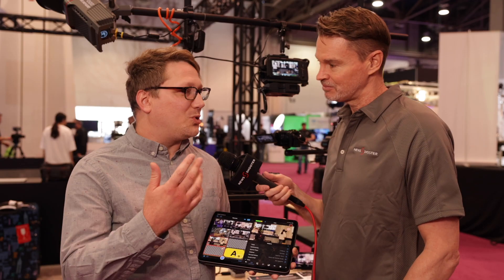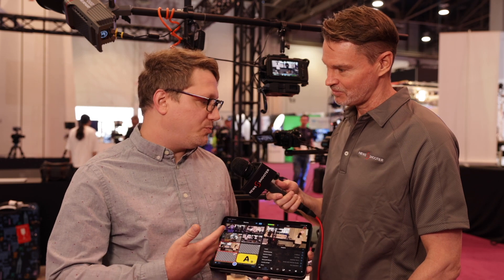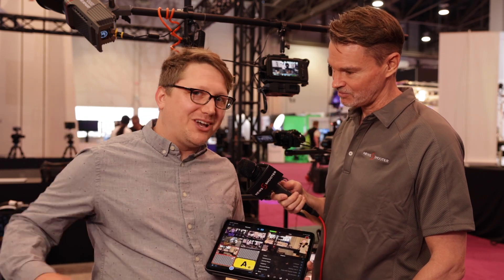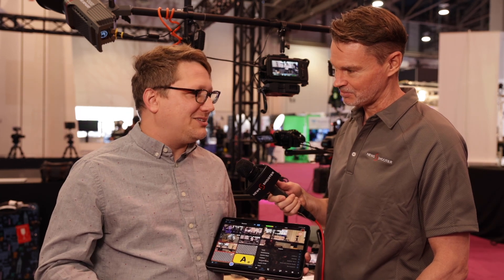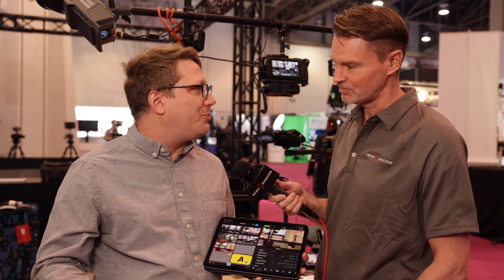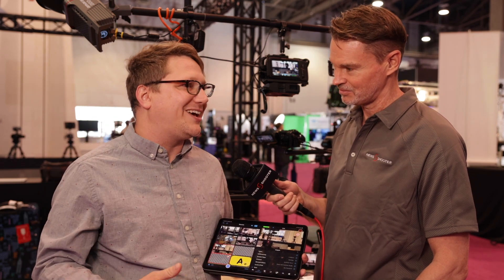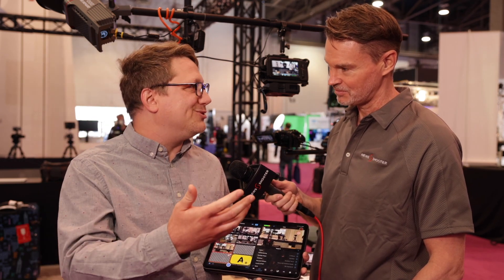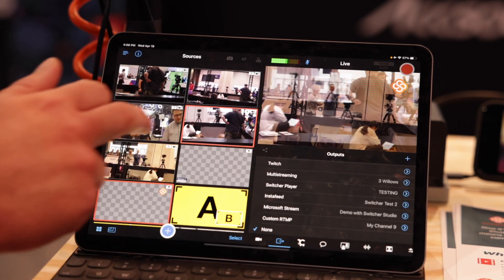We launched Switcher in 2014. It was one of the first mobile apps for iPhone and iPad where you could do multi-camera video using other iPhones and iPads as wireless cameras. We've had a lot of success with that and really been able to continue to improve the platform. Now we offer video hosting, a video player you can embed on your website, and new collaborative tools for adding your assets and being able to access those from other users in other places.